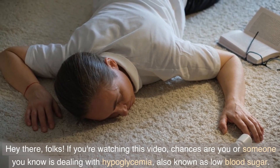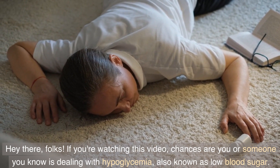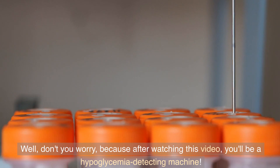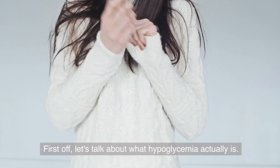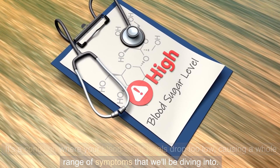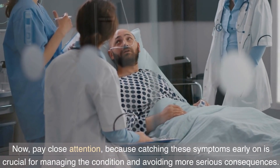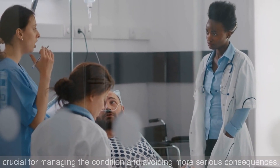Hey there, folks! If you're watching this video, chances are you or someone you know is dealing with hypoglycemia, also known as low blood sugar. After watching this video, you'll be a hypoglycemia-detecting machine. First off, let's talk about what hypoglycemia actually is. It's a condition where your blood sugar levels drop too low, causing a whole range of symptoms that we'll be diving into. Pay close attention, because catching these symptoms early on is crucial for managing the condition and avoiding more serious consequences.